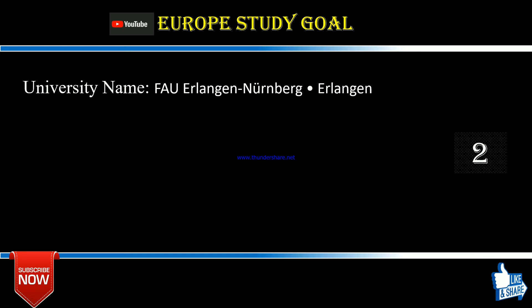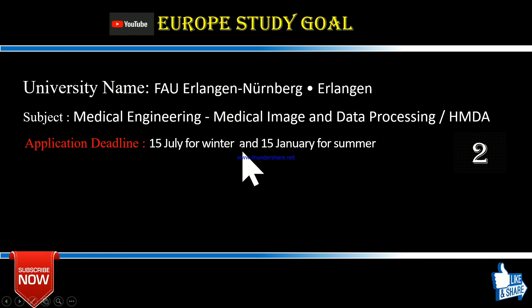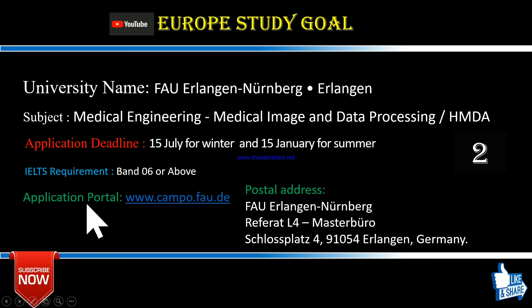The second university is FH Fulda. The subject they are offering is Medical Engineering — specifically Medical Image Data Processing. They have two semesters: winter and summer. For the winter session, you have to apply by 15th July, and for the summer session, by 15th January. The IELTS requirement is 6.0 or above to apply.